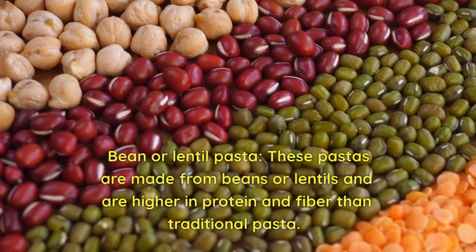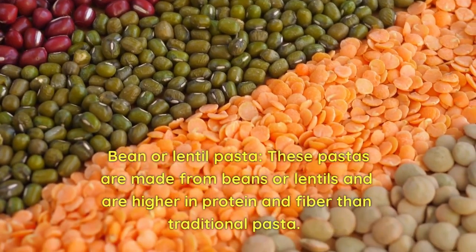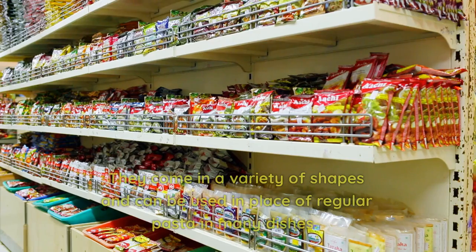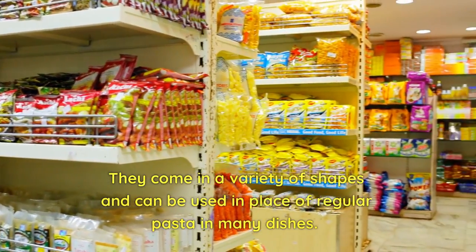Bean or lentil pasta — these pastas are made from beans or lentils and are higher in protein and fiber than traditional pasta. They come in a variety of shapes and can be used in place of regular pasta in many dishes.